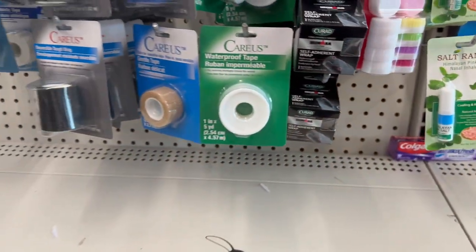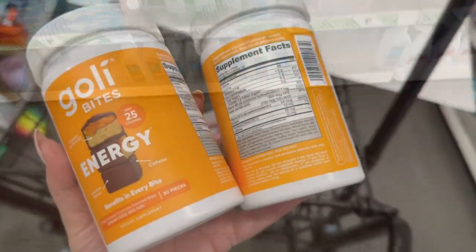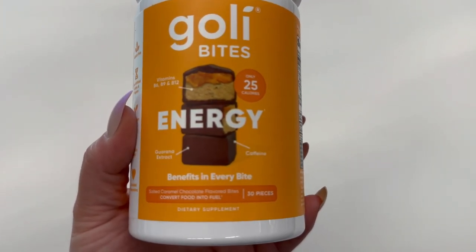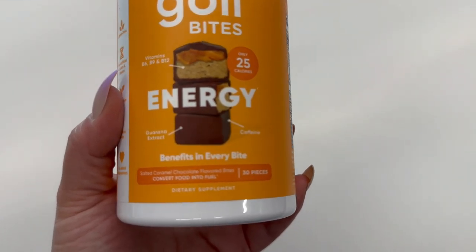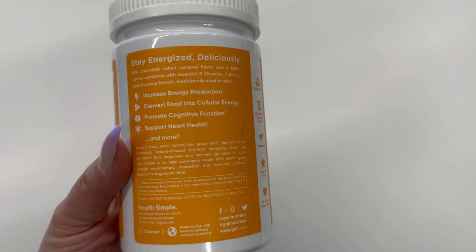You get your vitamin B6, B9, and B12s, only 25 calories, and you get 30 pieces for $1.25. Here's a close-up so you can zoom in and read all the ingredients and what it does for you. That is just awesome.